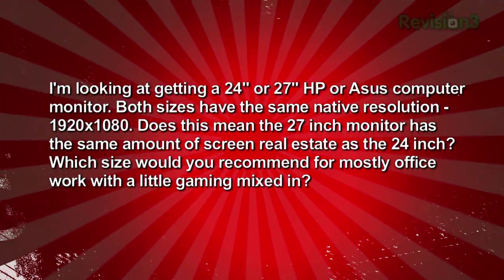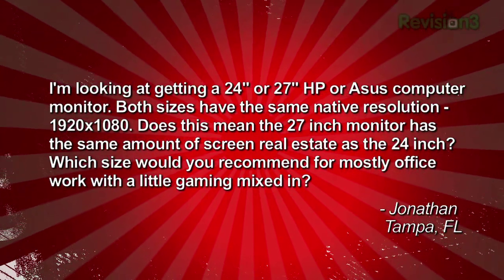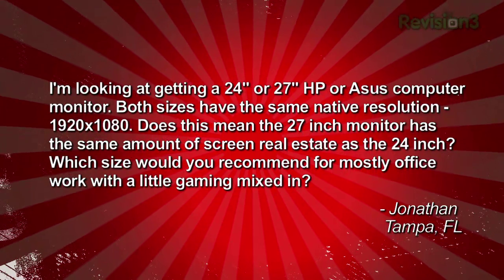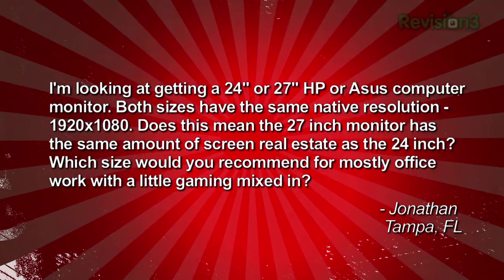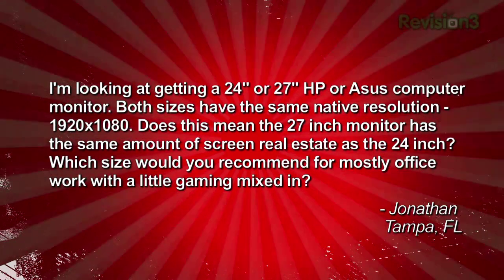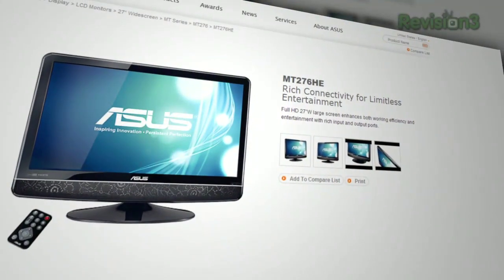One last question from Jonathan in Tampa: 'I'm looking at getting a 24- or 27-inch HP or Asus computer monitor. Both sizes have the same native resolution — 1920 by 1080. Does this mean the 27-inch monitor has the same amount of screen real estate as the 24-inch? Which size would you recommend for mostly office work with a little gaming mixed in?' Yes — essentially the same real estate. You have the same 1920 by 1080 pixel count horizontally and vertically, so everything will look the same. Basically the pixels are going to be bigger on the 27-inch monitor.